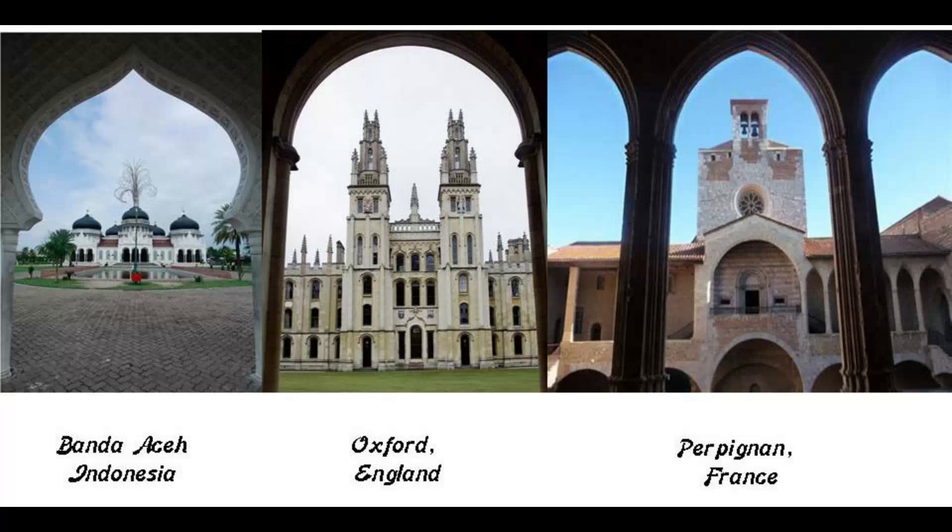On the left before it was destroyed, compared with the architecture in Oxford, England in the middle, and that of the Palace of the Kings of Majorca on the right in Perpignan, France.